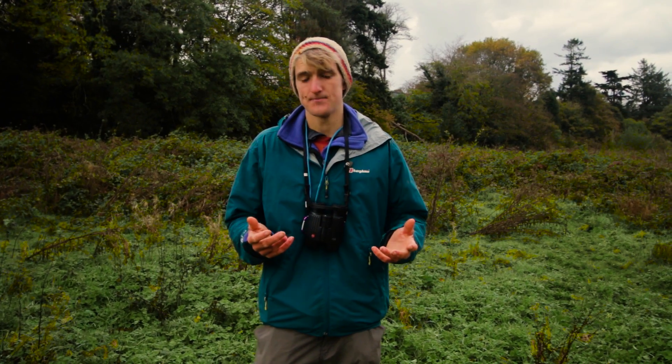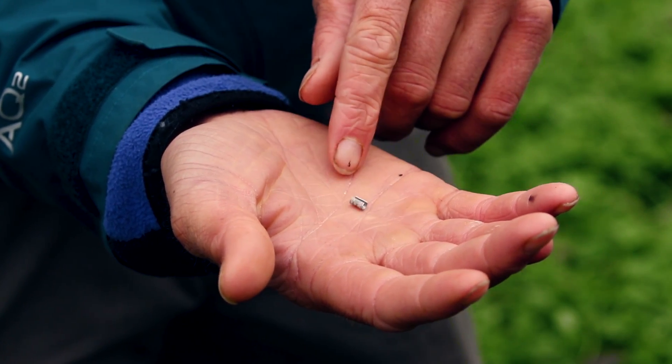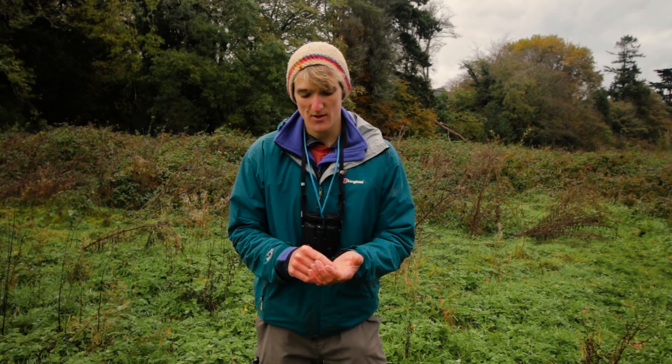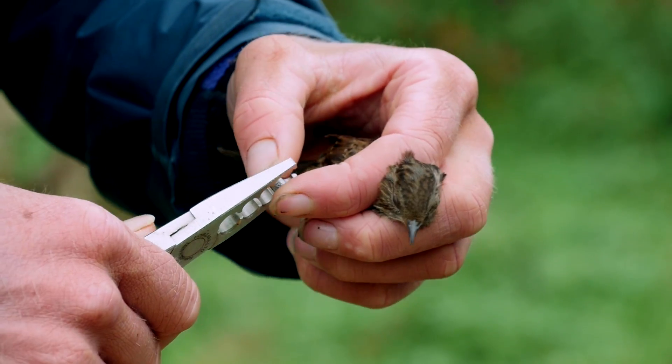The basic principle of bird ringing is putting an individually recognisable tag on the bird's leg. That means that if we catch it anywhere else, we'll know exactly where it's come from, what age it is, all those sort of details. So here's the tag itself. It's a very small aluminium ring with a unique alphanumerical code on it. Now the ring you put on the bird depends on the size of the bird, because you don't want it to come off the bird's leg. But what we use are these ringing pliers to put them on.